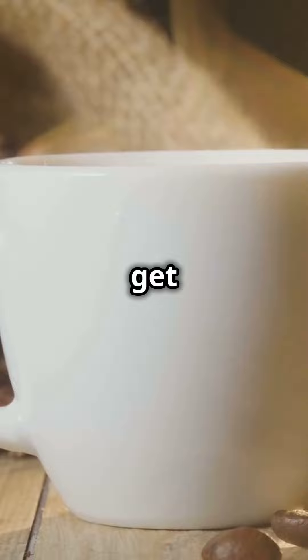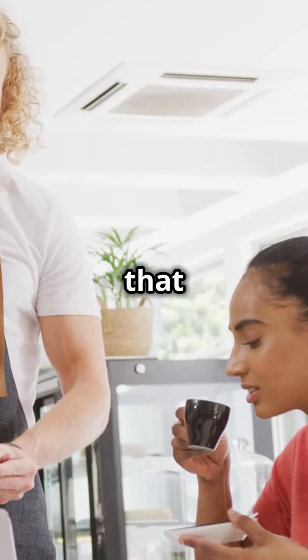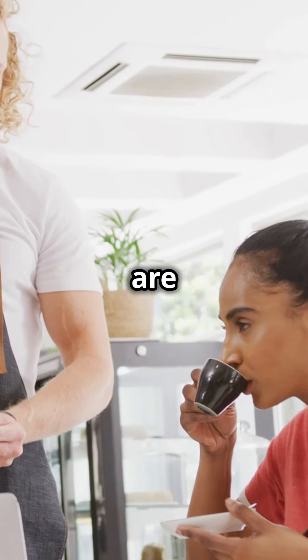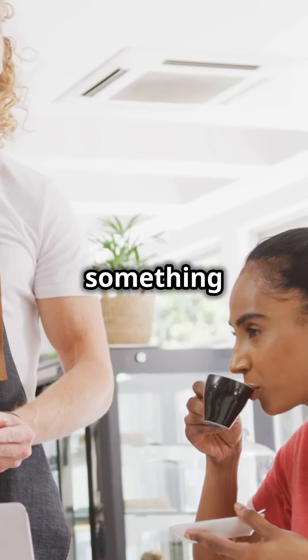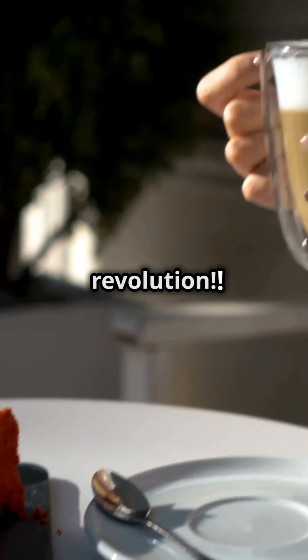The result? You get exceptional coffee with a distinct, complex flavor profile that stands out in the specialty market. In Kenya, innovative farmers are embracing this method, bringing something truly unique to coffee enthusiasts. Enjoy the bold and fruity revolution.